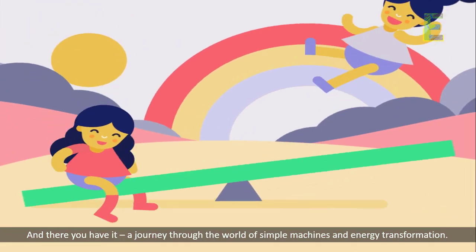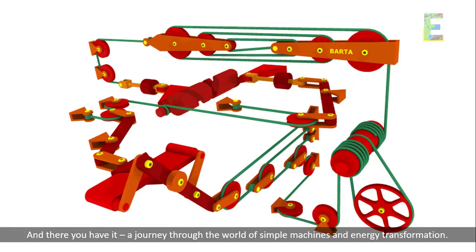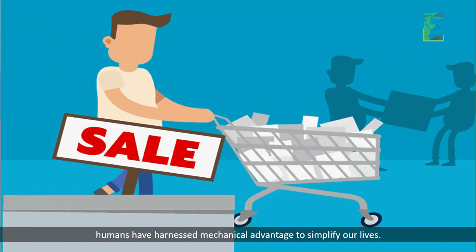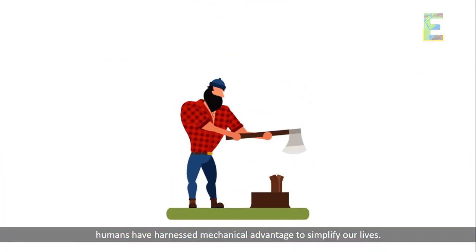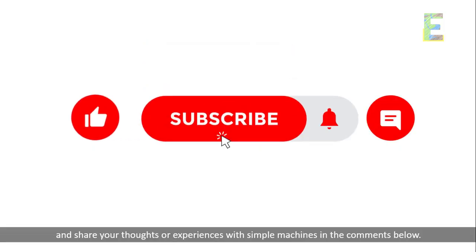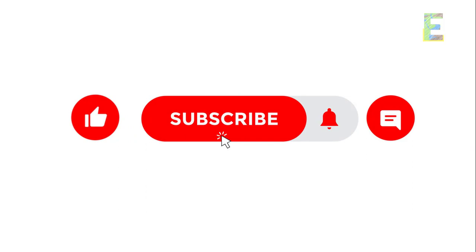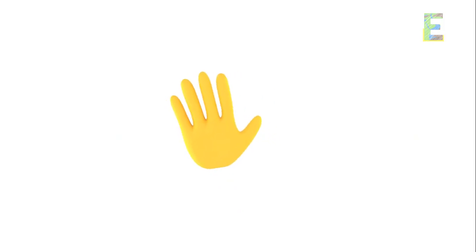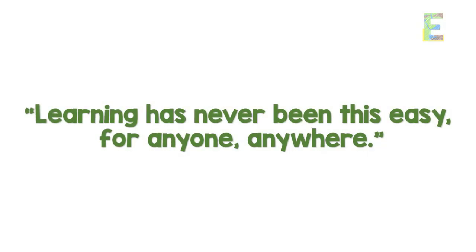And there you have it — a journey through the world of simple machines and energy transformation. These basic devices showcase the creative ways humans have harnessed mechanical advantage to simplify our lives. Thanks for joining us today on EarthPen. Don't forget to like, subscribe, and share your thoughts or experiences with simple machines in the comments below. Until next time, keep exploring the ingenious mechanisms that shape our world. Once again, this is EarthPen — learning has never been this easy, for anyone, anywhere.